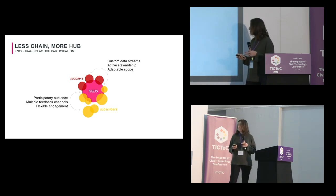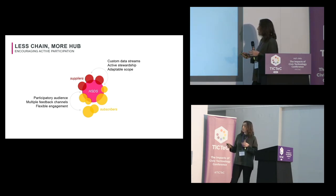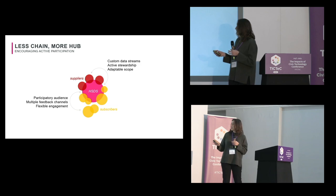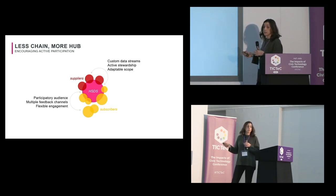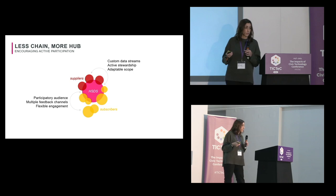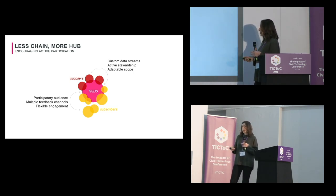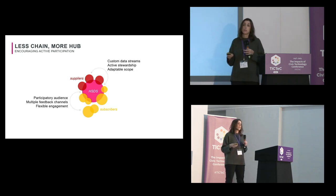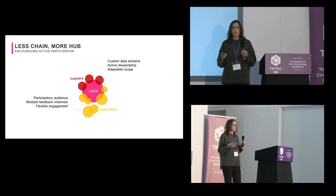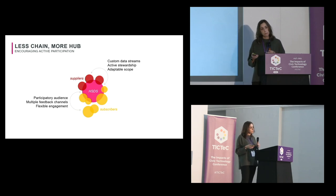On our subscriber side, we really facilitate a participatory audience to make sure that the data we're buying from companies actually makes sense for the context that people need. We really want to encourage people to engage — we have multiple feedback channels and flexible engagement, because councils vary in how much time and effort they can put in, and we want to meet people where they are.